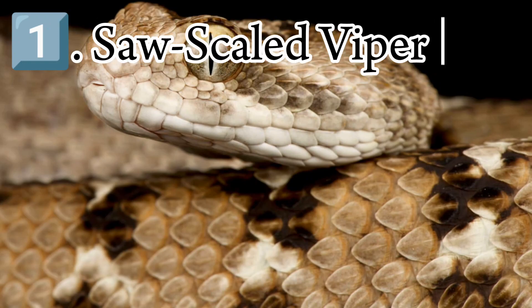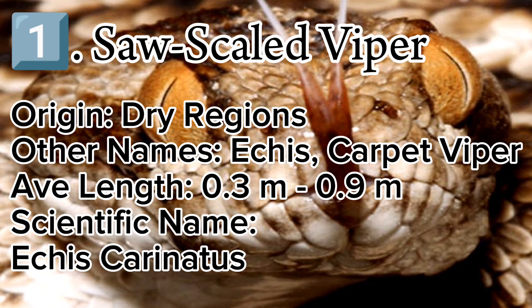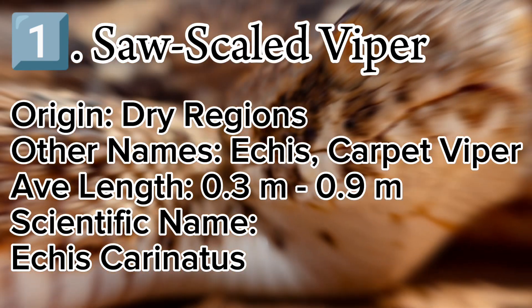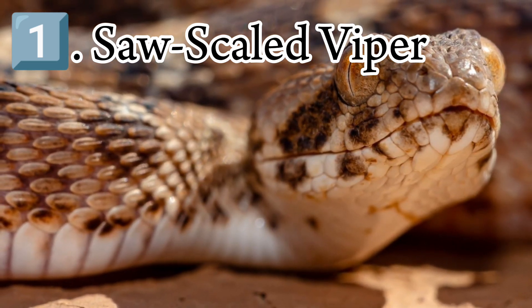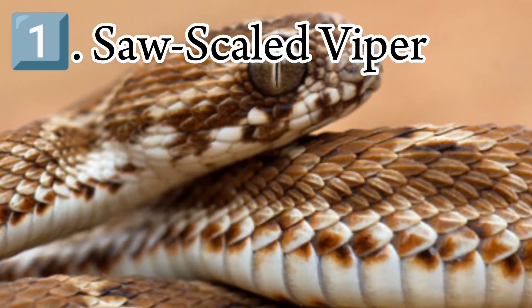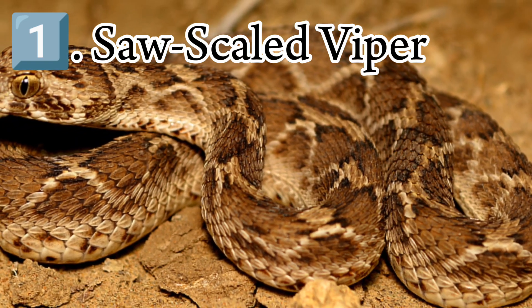Saw-scaled vipers are small, but their irritability, aggressive nature, and lethal venom make them very dangerous. When alarmed, saw-scaled vipers will move slowly with the body looped into S-shaped folds. The oblique scales are rubbed against each other to produce a hissing sound, which is a defensive alarm used to warn potential predators. These snakes are, however, quick to strike, and mortality rates for those bitten are high. In the regions where they occur, it is believed that saw-scaled vipers are responsible for more human deaths than all other snake species combined.